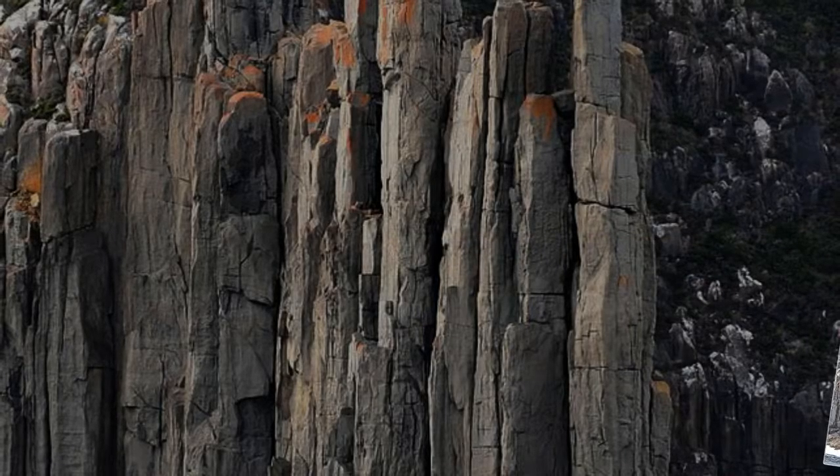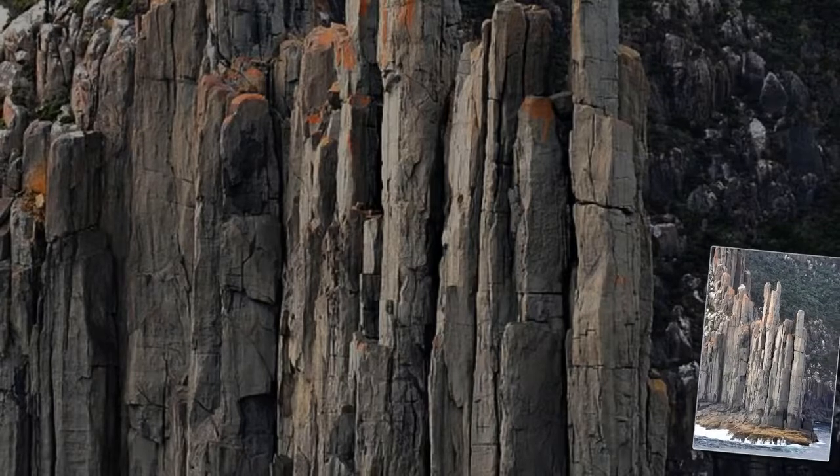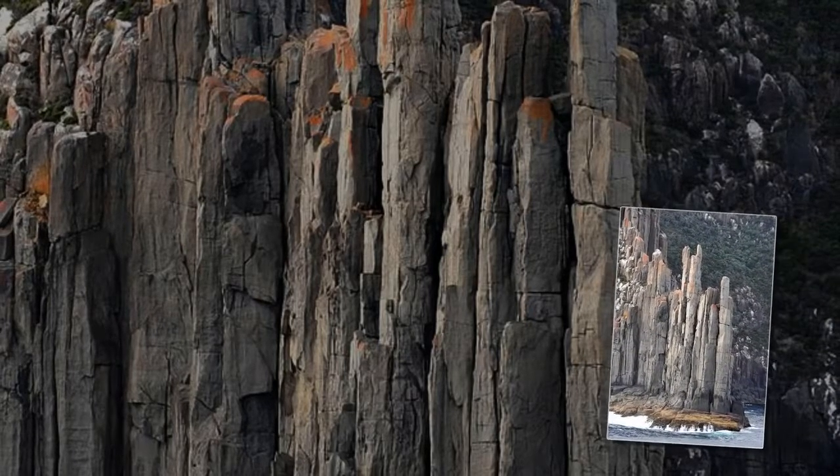The columns are actually part of a continuous formation over 4,000 kilometers long, extending from Australia through Tasmania and into Antarctica.